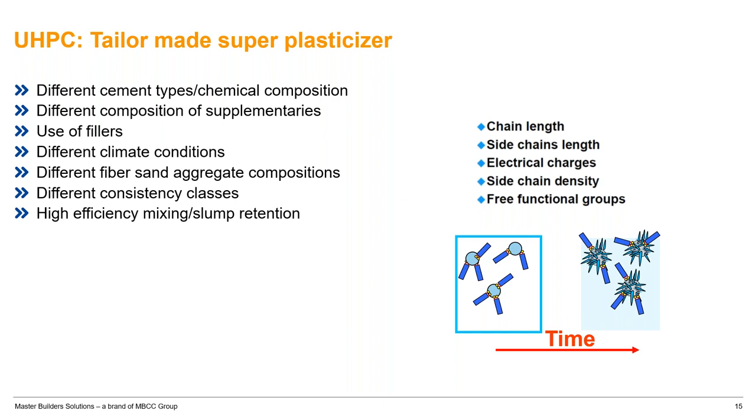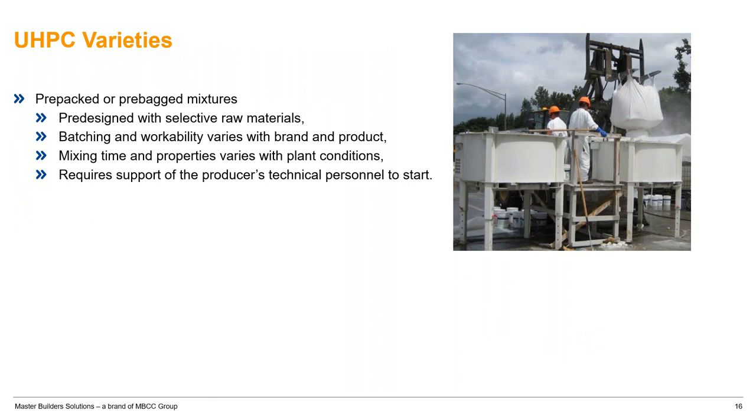We need a rheological model to flow UHPC with fibers. Looking at the UHPC market, there are two types. Pre-packed or pre-blended mixtures are very common for bridge applications — these are pre-designed materials with all engineering reports, RCPT data, and more. There are many reports on Federal Highway Administration (FHWA). Different batching methodologies, workabilities, mixing time, and plant conditions are all provided by producers. They require support from producers at the start of placement, and there are details with the Ministry of Transportation Ontario for proprietary products.